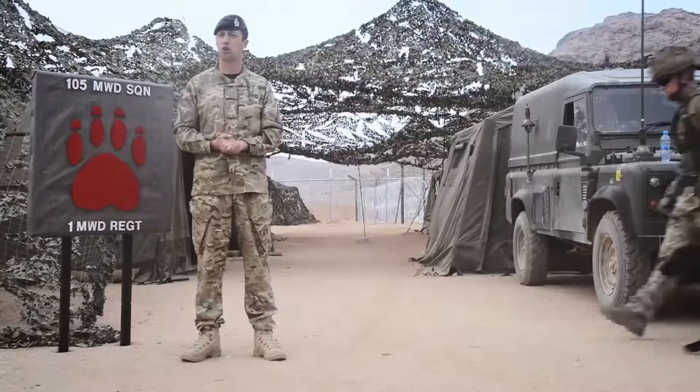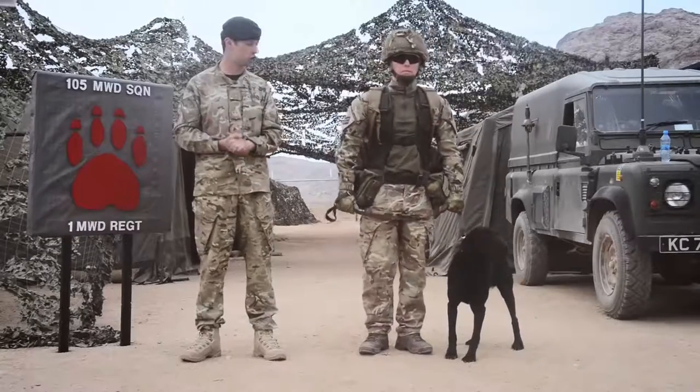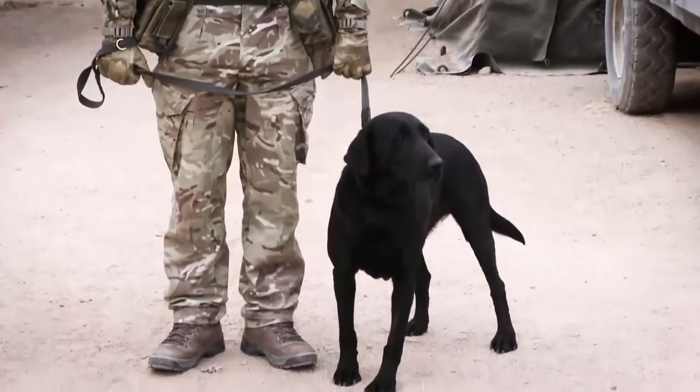If you are moving out of the base location then you may have use for an improvised explosive device detection dog, or IED for short. This is Lance Corporal France. He's been in the regiment now for three years and his dog Julie is also three years old. She's a Labrador.